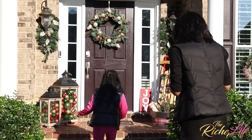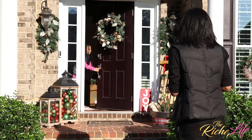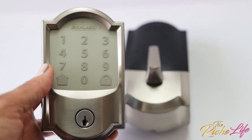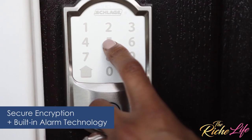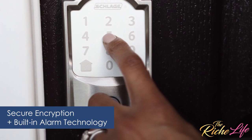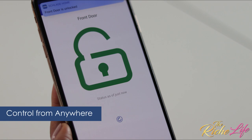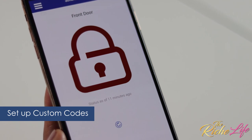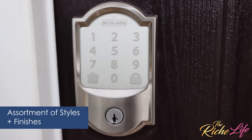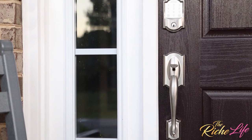As someone who's always misplacing my keys, the Schlage Encode door lock gives me peace of mind and a secure encryption with built-in alarm technology. I can control my lock from anywhere with the Schlage Home app and set up customized codes for family members and guests. As a designer, I love that it comes in an assortment of styles and finishes with matching accessories, too.